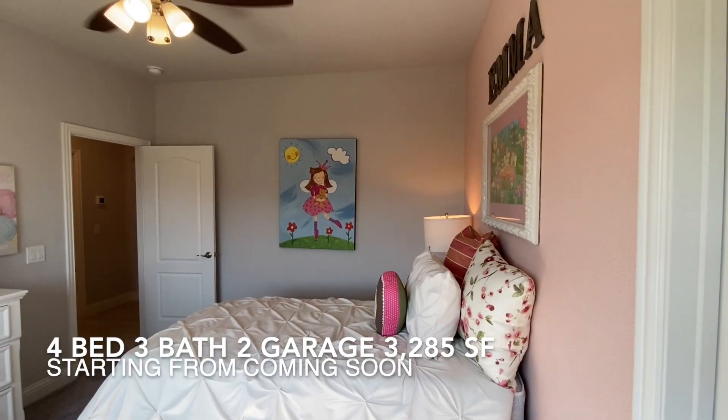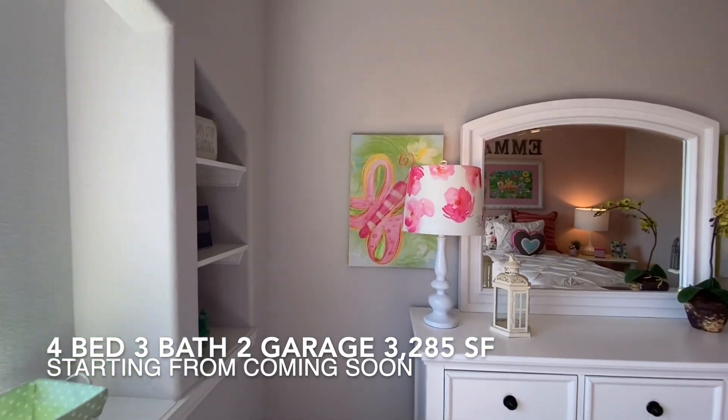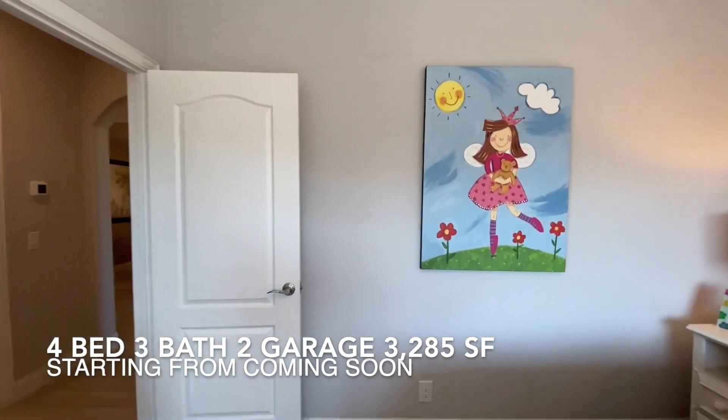This community falls under Crowley Independent School District with grade schools. Please see links below in description for more information about City of Crowley and Crowley ISD.